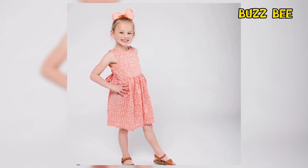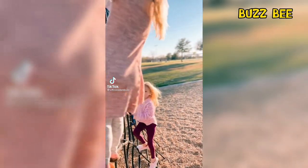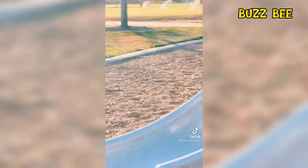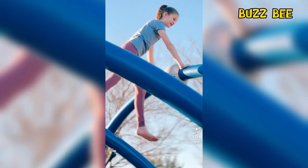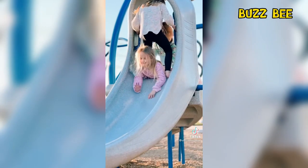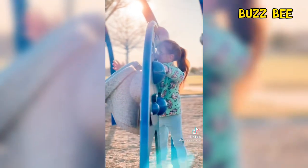Riley Busby puts her modeling skills on display. On the Grass and Bee Boutique Instagram page, the Busbys shared a new snap of Riley showing off her modeling skills. In case you didn't know, Danielle Busby owns a clothing boutique. She often puts her girls to work and has them model the clothing that's for sale. So it's not Riley's first time strutting her stuff — she's experienced in this area, as are her sisters.